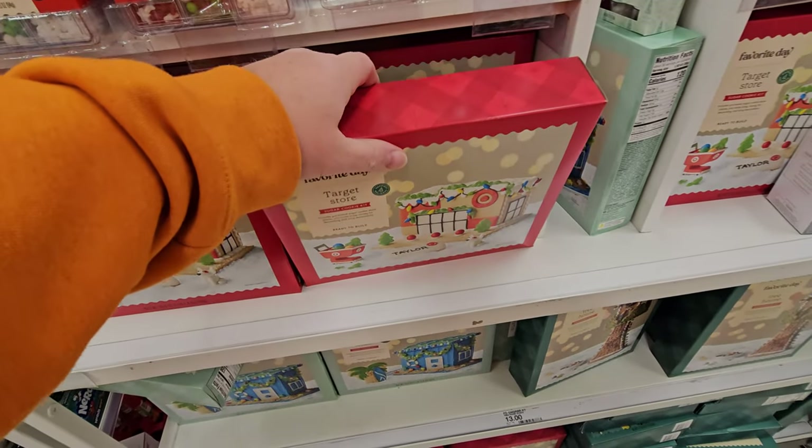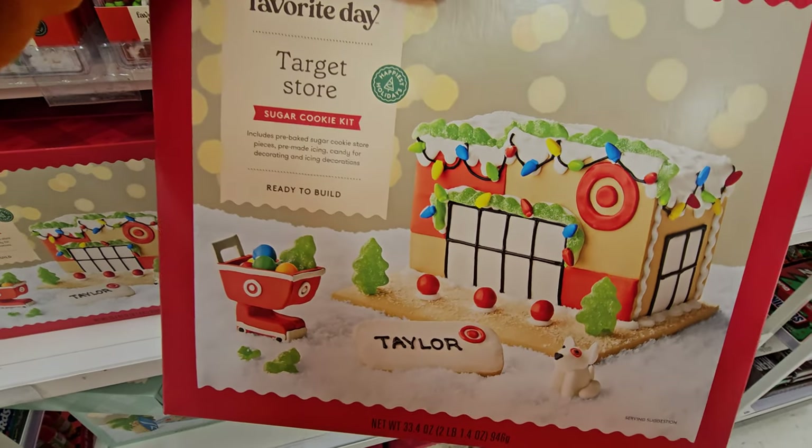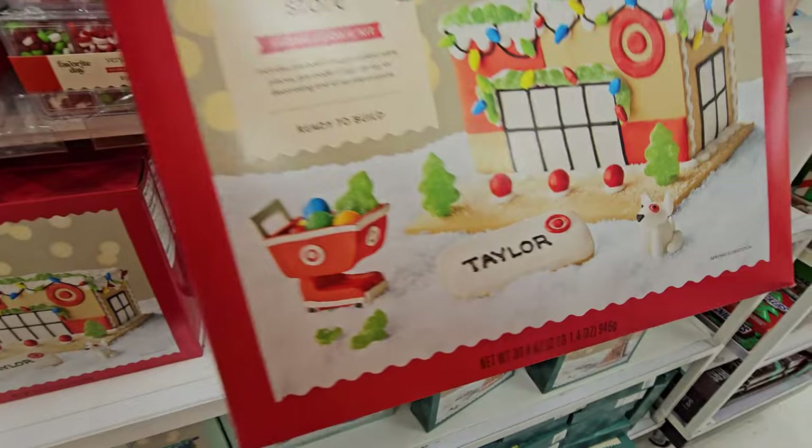Look at this — a Target Store sugar cookie kit. It's like a gingerbread house, but it's actually a Target Store, complete with a little pupster and a shopping cart. So I came in here to see regular Christmas stuff, and then I noticed they have a ton of Christmas snacks and candy in here, guys.